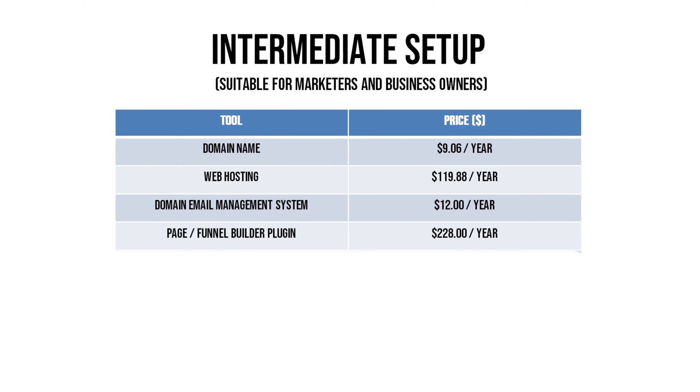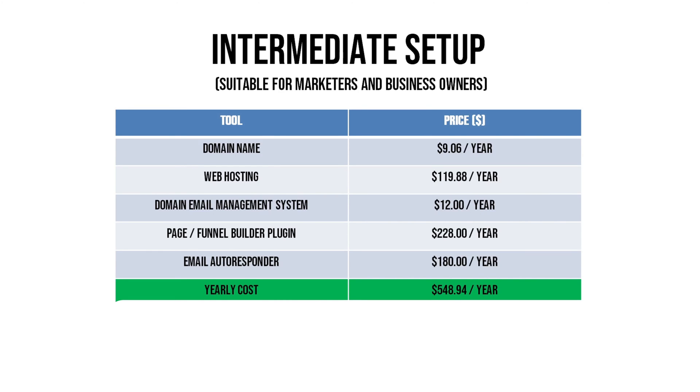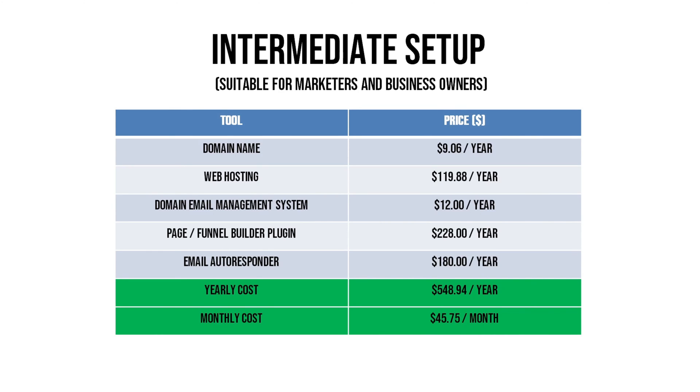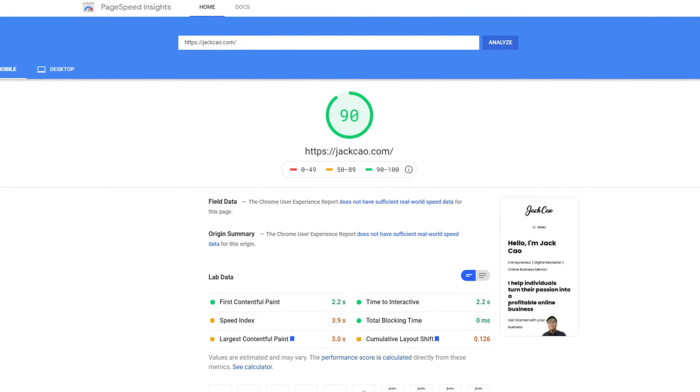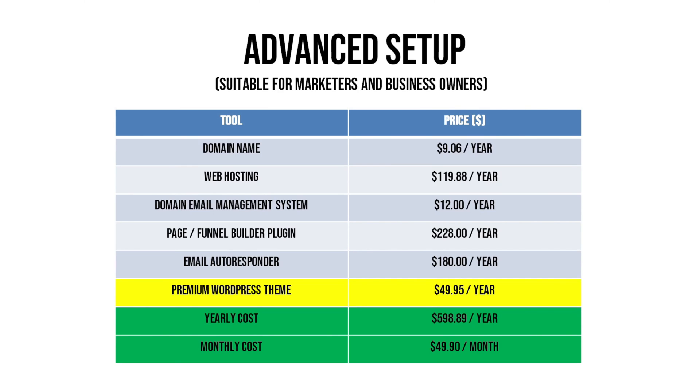This setup includes the domain name, web hosting, domain email management, a page and funnel builder plugin, and an email autoresponder — totaling around $548 per year, which is about $45.75 per month. Honestly, this provides all the things you need. But personally I'm a website speed junkie — I like 90-plus ratings on Google PageSpeed Insights. My recommended setup adds a premium lightweight WordPress plugin that can get you from 60-70 to 90-plus ratings, costing about $598 per year, which is $49.90 per month.